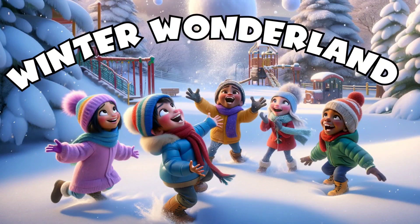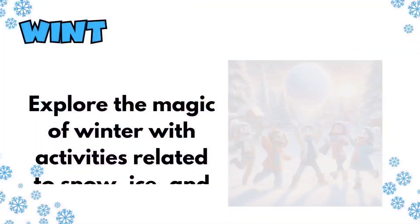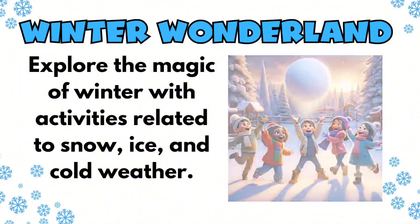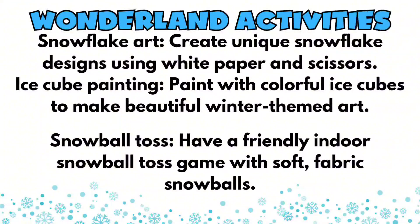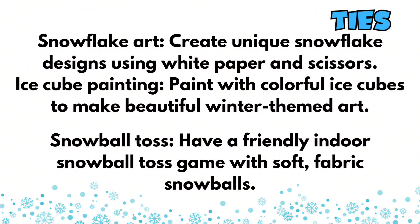So here's a good one: Winter Wonderland. With the Winter Wonderland theme, your options are really endless. There are so many things you can do to incorporate this theme into your early childhood classrooms.